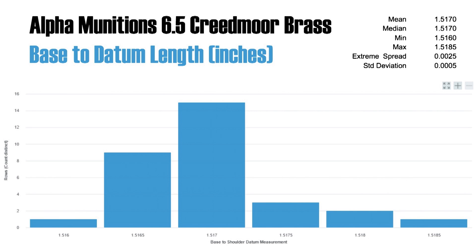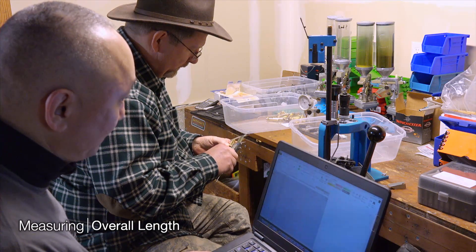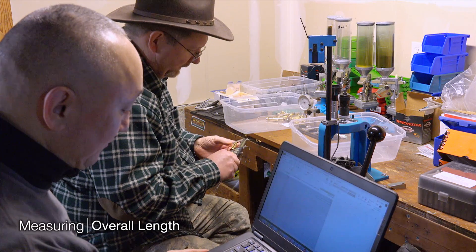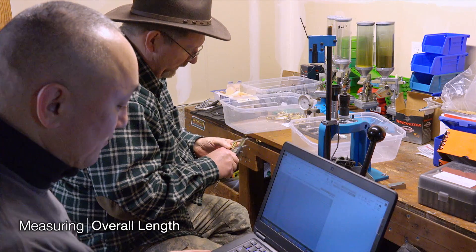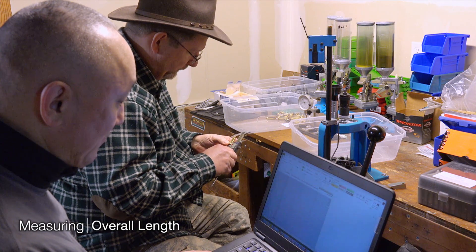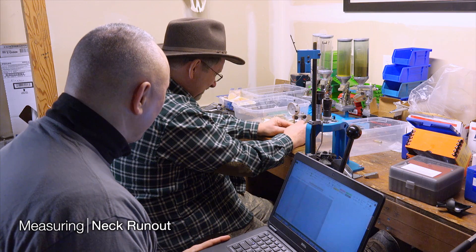Here's the base-to-datum measurement. This looked similar to a bell-shaped curve, which is good. In fact, I think this compares very favorably to some of the measurements we got from the Lapua brass. And here we are measuring the overall length using a standard pair of calipers. We see a little bit more of a distribution, with nodes at 1.912 inches and 1.913. But when you trim them, they'll be very consistent.